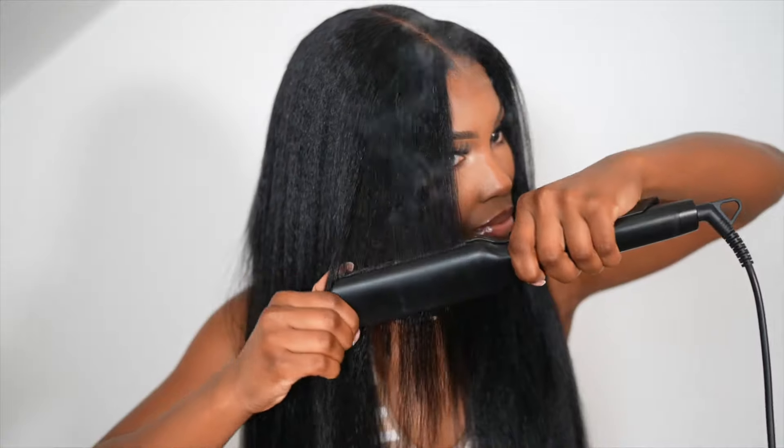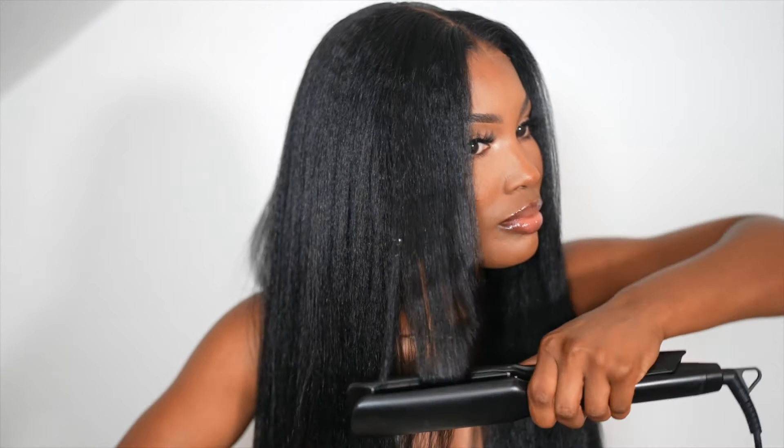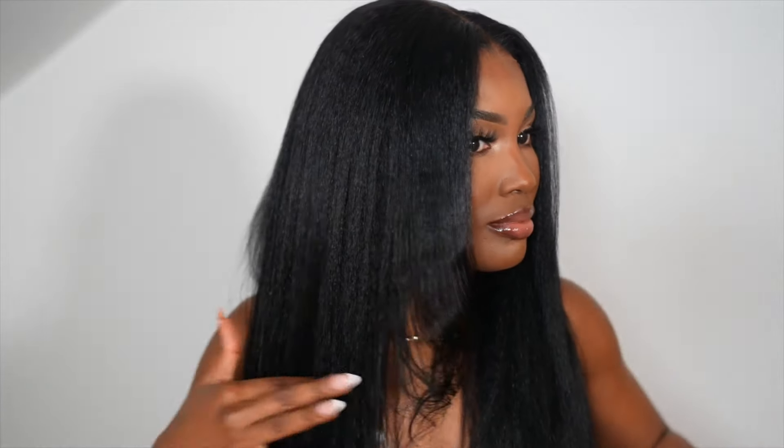Comment down below what I should name her — she's looking like a Victoria, but I need your help with names! She is definitely my go-to everyday look wig that I'm literally going to pull out of my wardrobe every time. She is that girl.